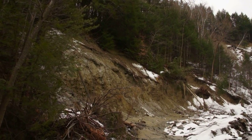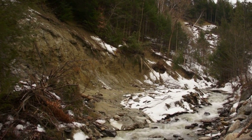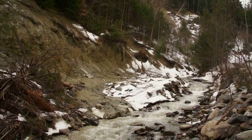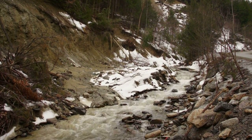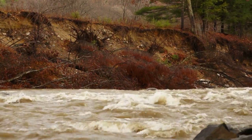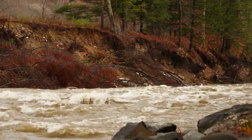In much of Vermont, the problem is just the opposite. The water can't get over the bank because our rivers are too deep, our valleys are too steep. And if it can't get over the bank, it's going to erode by cutting into the bank. We call that fluvial erosion.